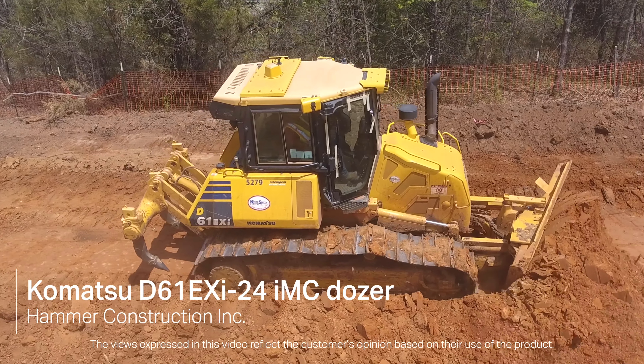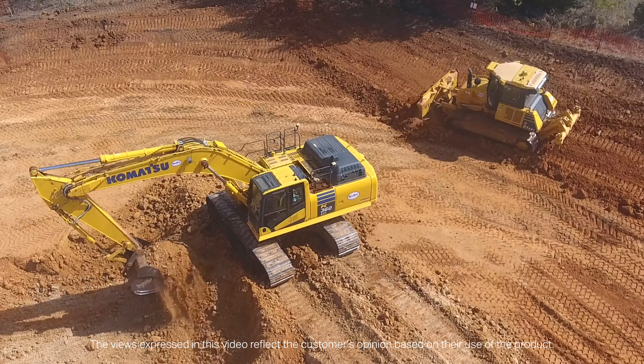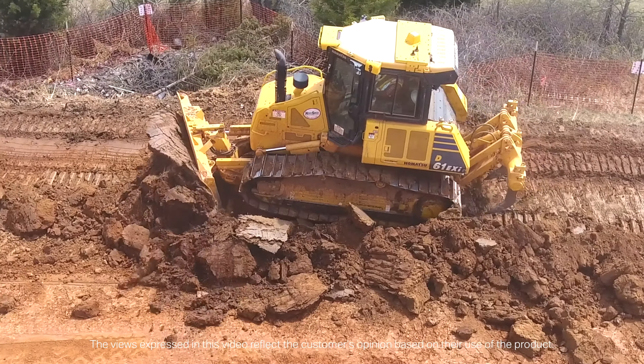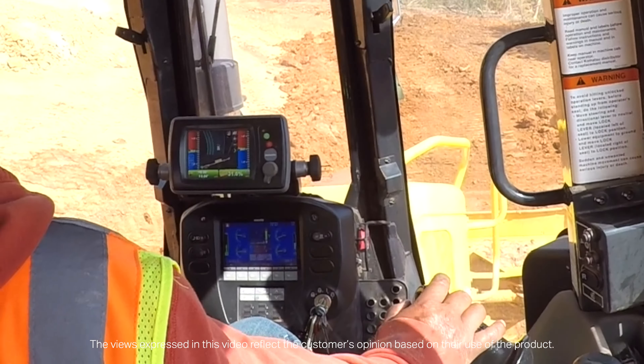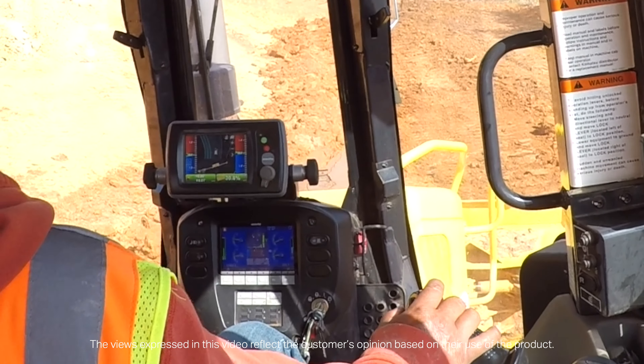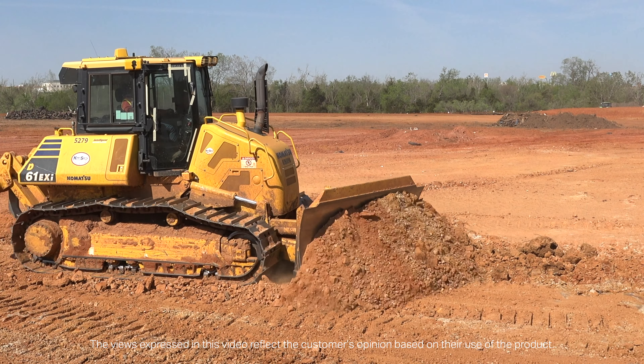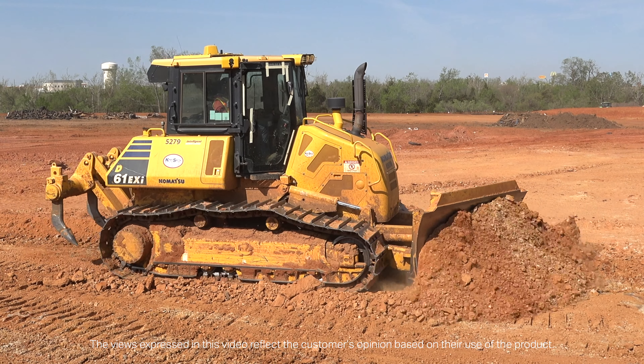Once we got our D61 and paired it with our 360, the combination and pairing — it's just night and day difference, you really can't compare. Being able to have the display and the information in front of you at any given moment is just game changing, revolutionary. And I think it's the future of dirt work.